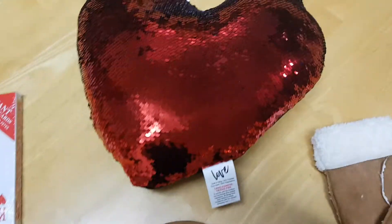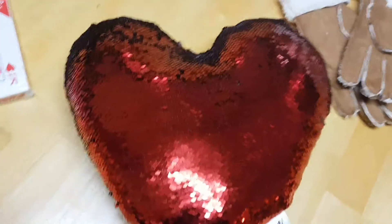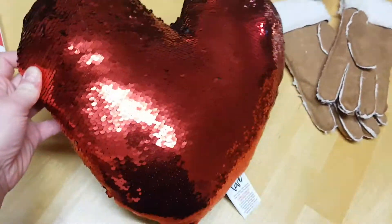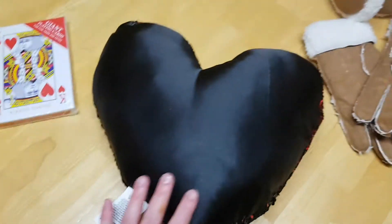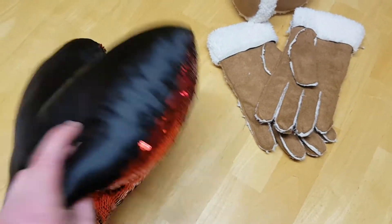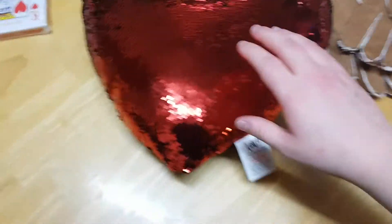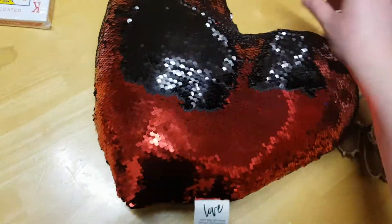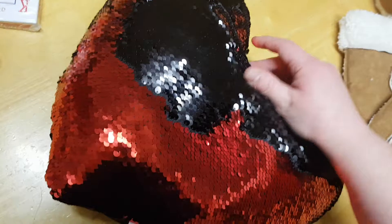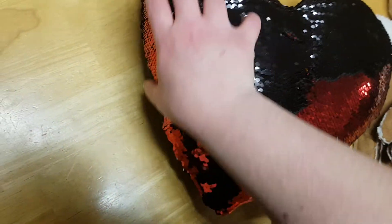I've also got this cute cushion — it's from the Valentine's Day stuff. As you can see it's sort of red with sequins, and then it's like a black silky material on the back. It's one of those cushions where you can brush it and it'll change color — how cool is that! I'm so mesmerized by it. It'll turn black when you brush it the other way.